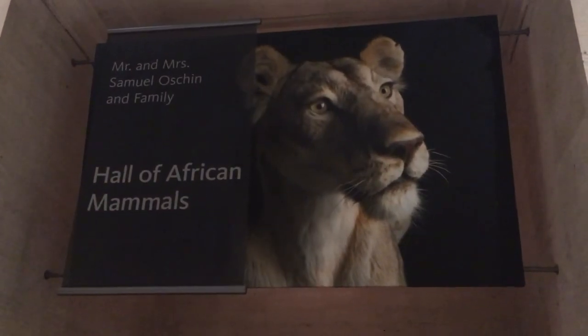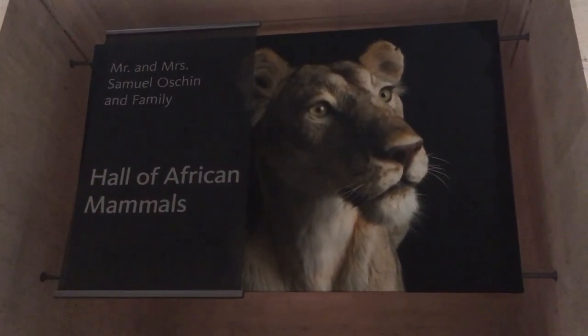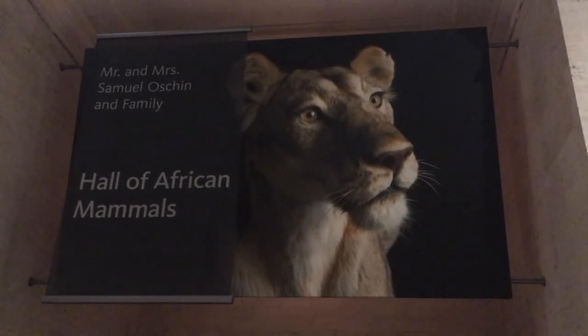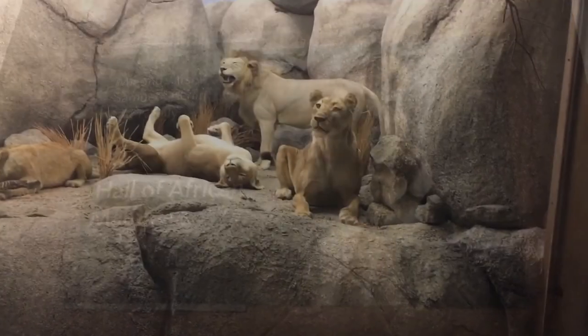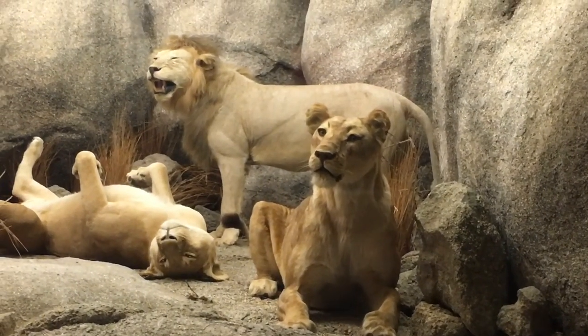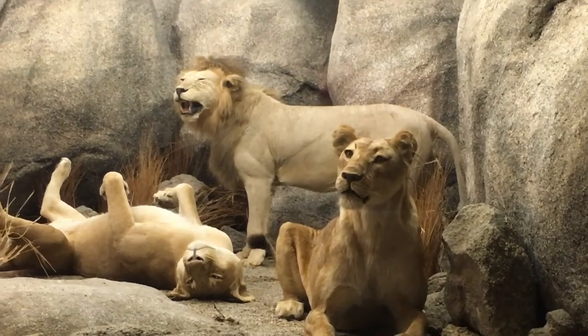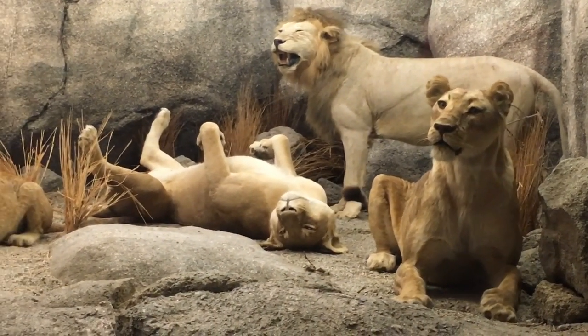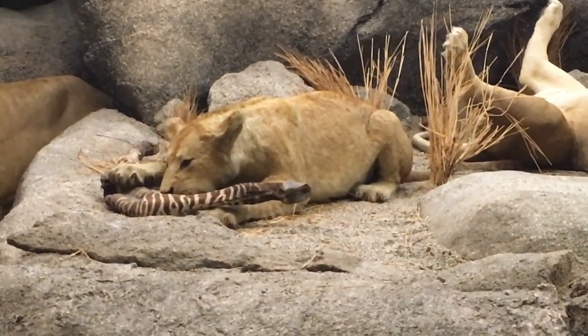First up is the Hall of African Mammals. Look at this lion — look how her ears are perked up. You know why? She doesn't smell food; she heard that the McRib is coming back at McDonald's. These lions are all having a good old time. This one heard the McRib is coming back, this one's just laughing hysterically, and that one's scratching its back trying to feel good.